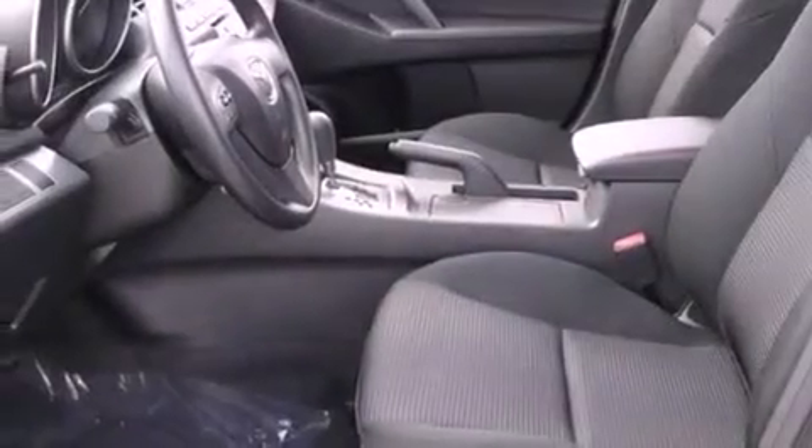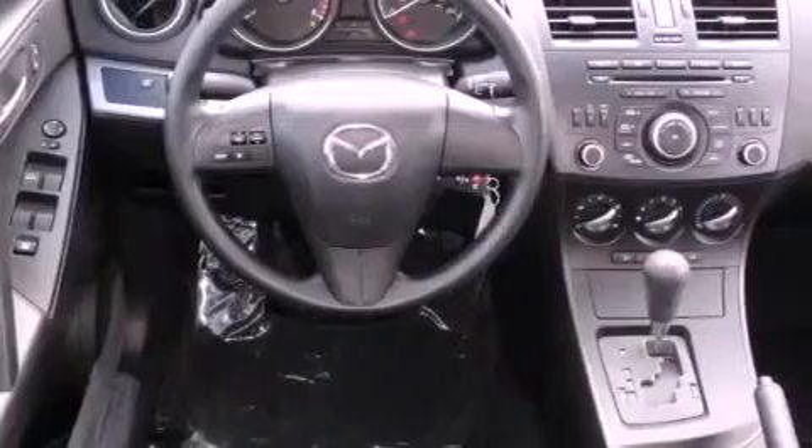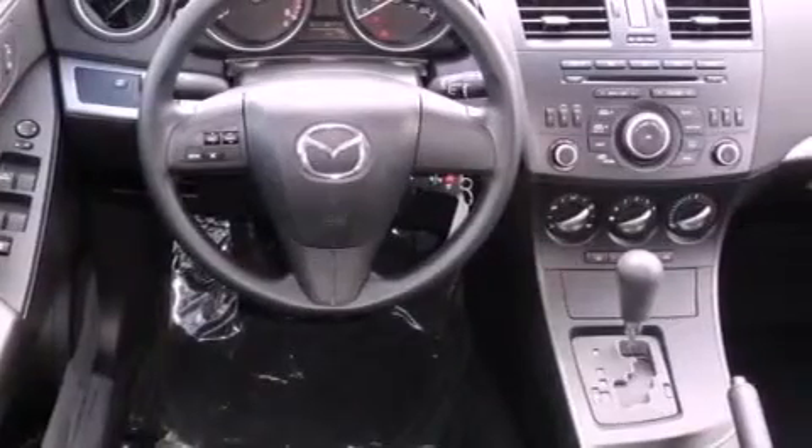Its top features include heater vents for rear seat passengers, stereo controls on the steering wheel, a rear window defroster, satellite radio, performance tires, variable valve timing, a passenger side vanity mirror, a low tire pressure indicator, 12-volt power outlets, and an anti-theft protection system.